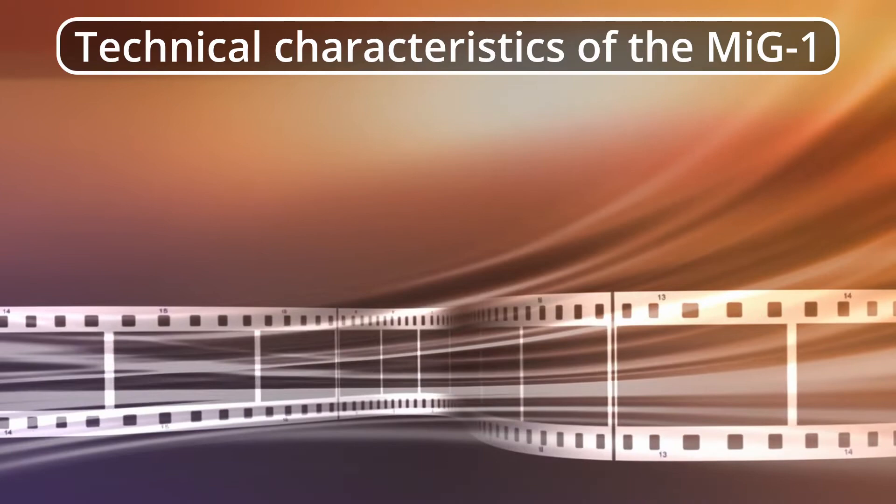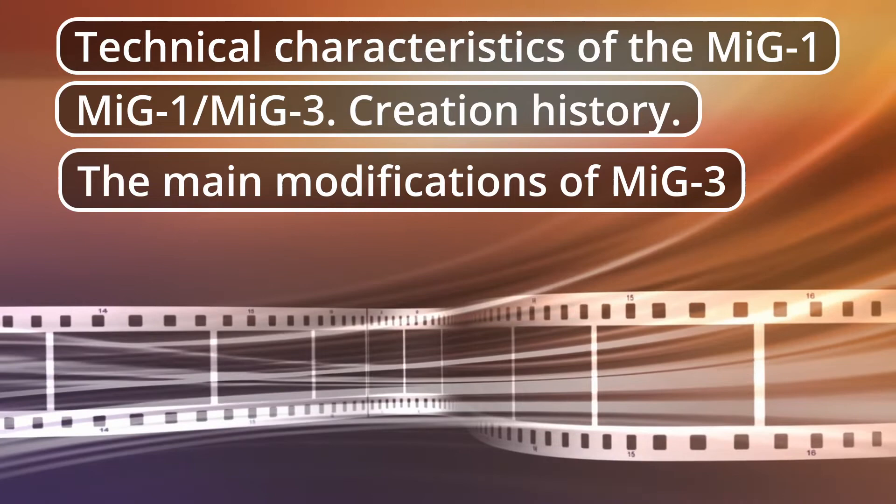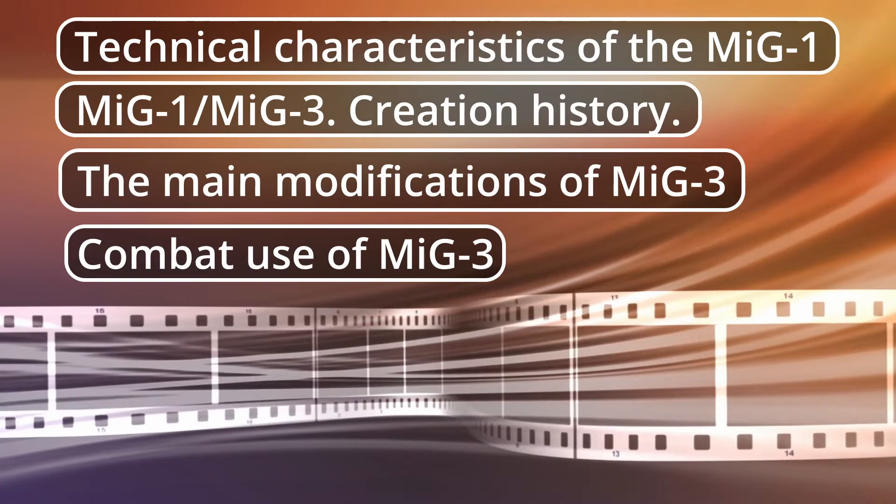Technical Characteristics of the MiG-1 and MiG-3. Creation History. The Main Modifications of MiG-3. Combat Use of MiG-3.